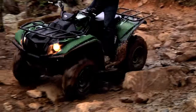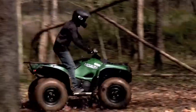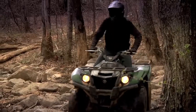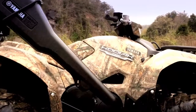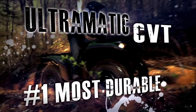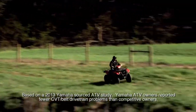The Kodiak 700 features a big-bore engine at a mid-size price. Yamaha's all-new dual overhead cam 708cc engine provides big torque at ultra-low RPMs for smooth power delivery and a great engine character. The Kodiak 700's class-leading engine is coupled with Ultramatic, the most durable continuously variable automatic transmission you can get.